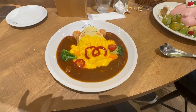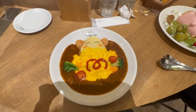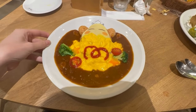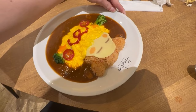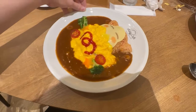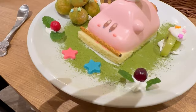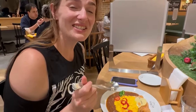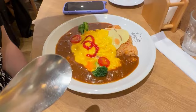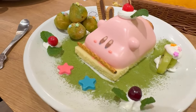Here's my Waddle Dee curry — it's so cute, it looks like it's sleeping. I got some veggies and rice with it. It looks super good. This is probably my first Japanese curry as well. Look at the presentation!